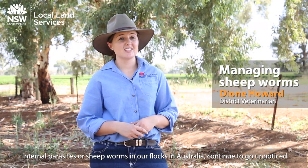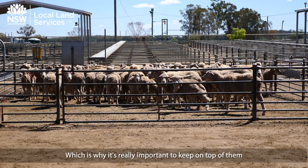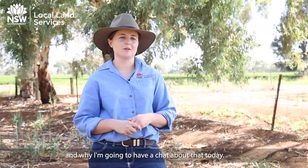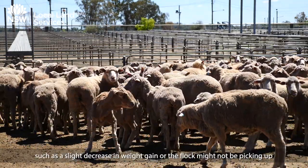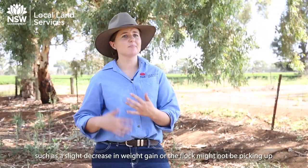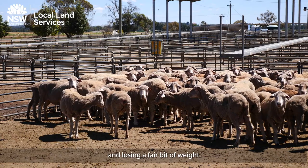Internal parasites or sheep worms in our flocks in Australia continue to go unnoticed and continue to be a problem for our producers, which is why it's really important to keep on top of them. Sheep worms might go unnoticed in the flock, so we only see subtle signs such as a slight decrease in weight gain or the flock just might not be picking up as you would expect. Signs might also be really obvious such as ill thrifty sheep, scouring, and losing a fair bit of weight.